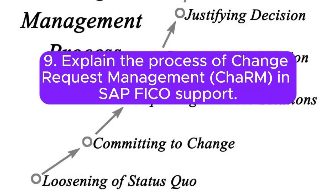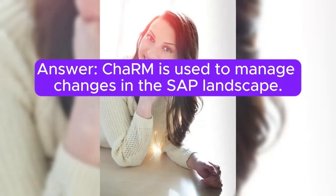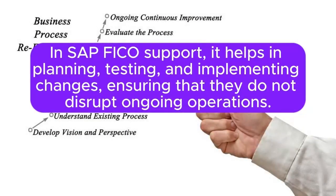Question 9: Explain the process of change request management (ChaRM) in SAP FICO support. ChaRM is used to manage changes in the SAP landscape. In SAP FICO support, it helps in planning, testing, and implementing changes, ensuring that they do not disrupt ongoing operations.